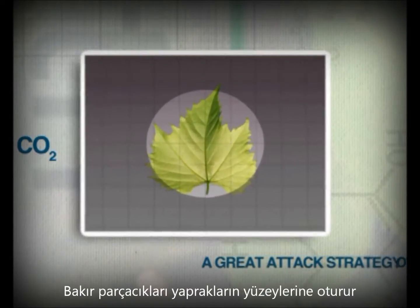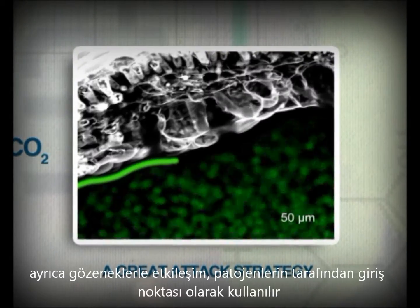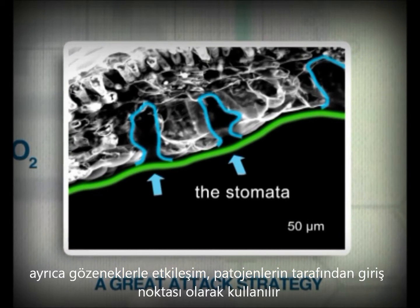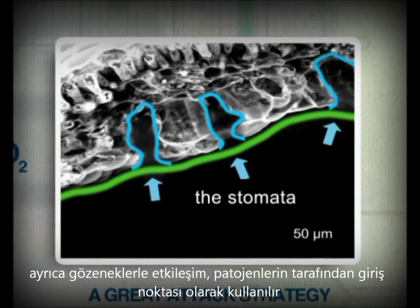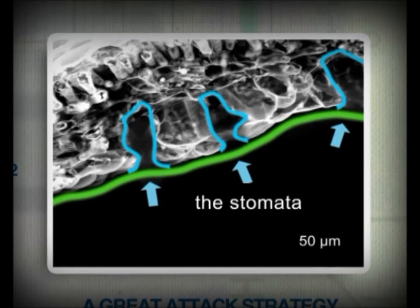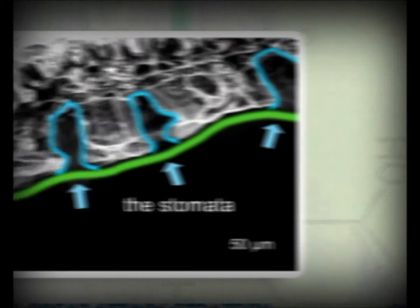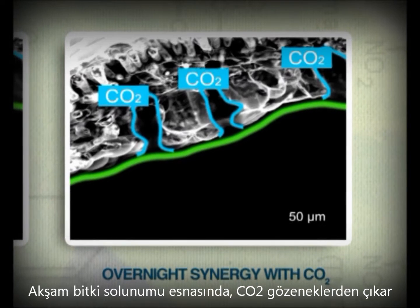The copper microparticles are evenly distributed across the surfaces of the leaf, including the stomata — the openings on the lower surface which allow gas exchanges in the plant and that are used by pathogens to enter the plant. The strategy is not to get caught off guard, but to await the enemy on the battlefield. At night, during the plant's respiration phase, carbon dioxide is released through the stomata.